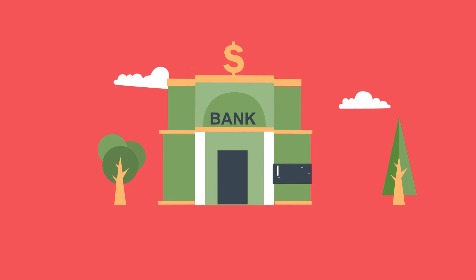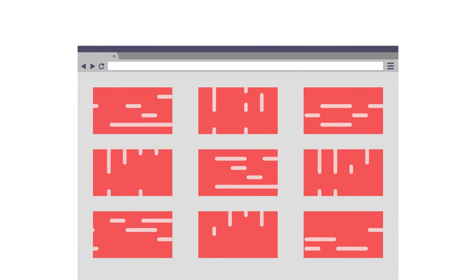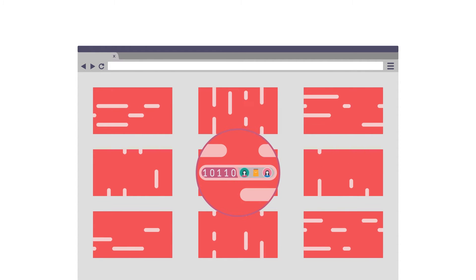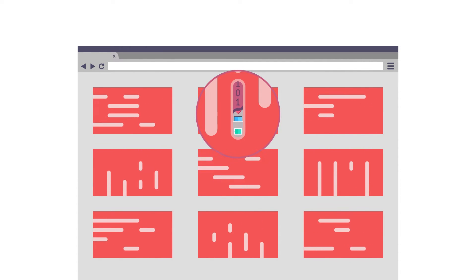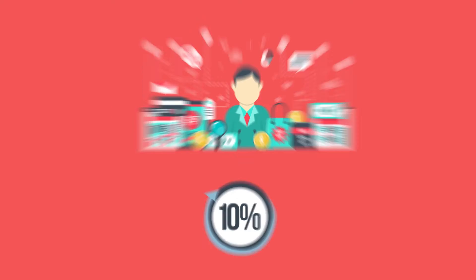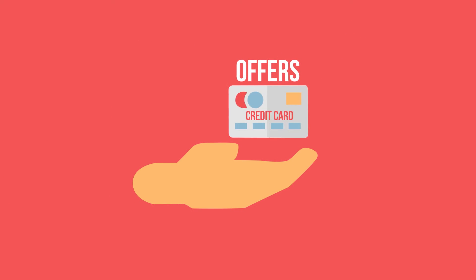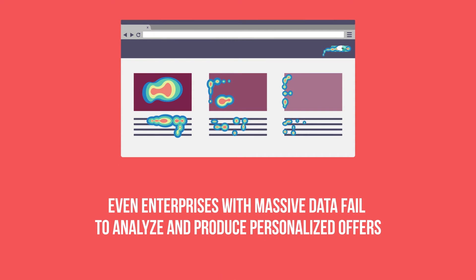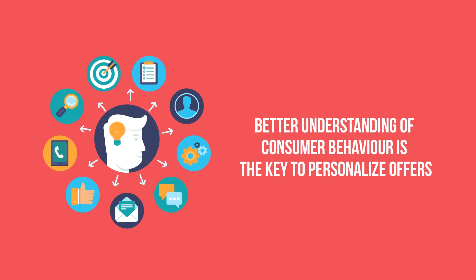A good example would be banks. Struggling with immense volumes of data, they only view data available within the enterprise as structured formats. This is only 10% of the customer's behavioral data for generating credit card offers. Lack of technology or methods to understand the correlation between various parameters that influence buying behavior gets ignored.